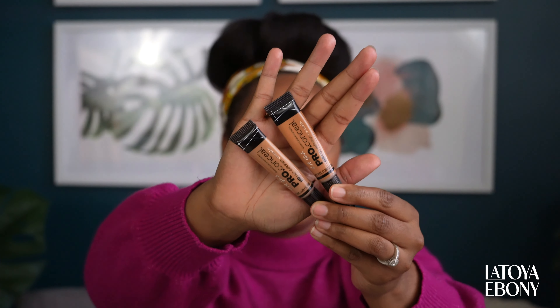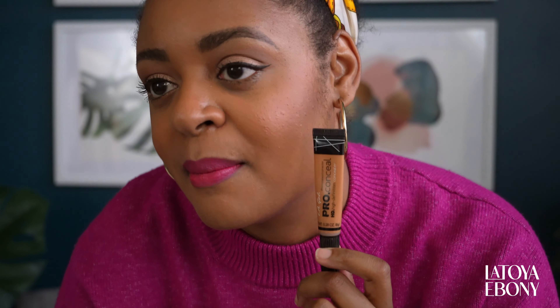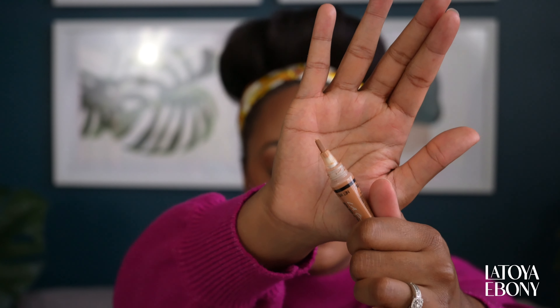Concealer — LA Girl Pro Conceal. My two shades are Cool Tan and Fawn. Cool Tan I use under my eyes and under my brow bone since I don't use a brow powder. Fawn is what I use to cover blemishes on my face. What I like about it is it's not too cakey, it blends right in, it has a brush as the tip so it's really easy to apply, and it's very affordable. I get mine from Amazon.